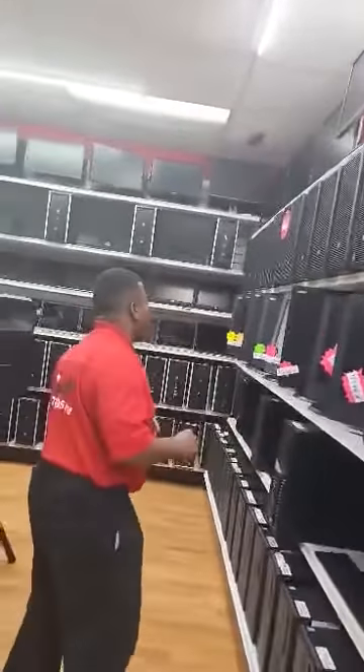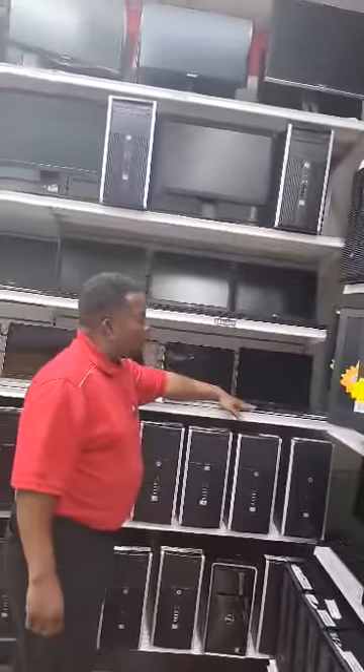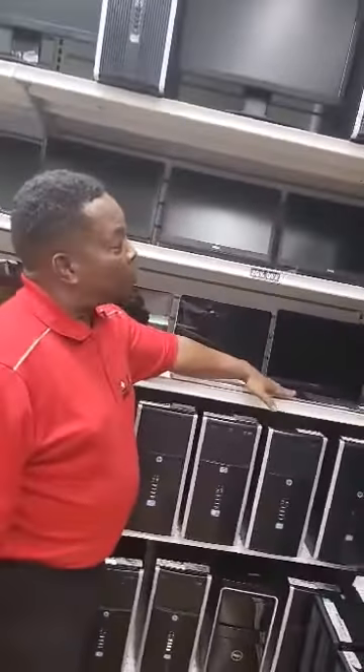We really specialize in small businesses, but we also can help students who are looking to get a computer for their school needs. Just take a look around with me. We also have MacBooks and everything, like I said, for students.